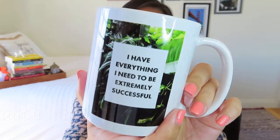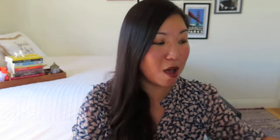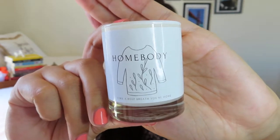Our final box is what I'm calling spring things — lots of bright springy things and self-care in that one as well. First of all, I'm including this really cute mug that says 'I have everything I need to be extremely successful,' with nice greenery in the background — a good little mantra and reminder to have. I'm also including from a Hygge box this amazing smelling Homebody candle. We don't necessarily think about spring as candle time, but since we're spending a lot of time at home right now, it's a nice way to freshen up your home.